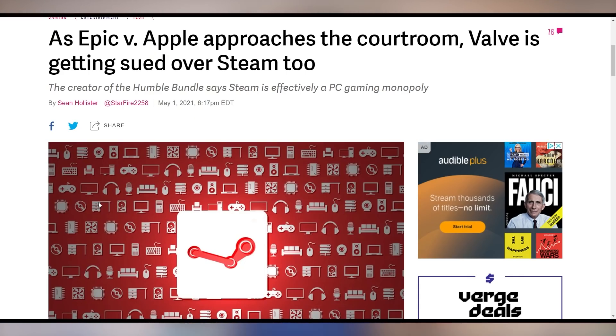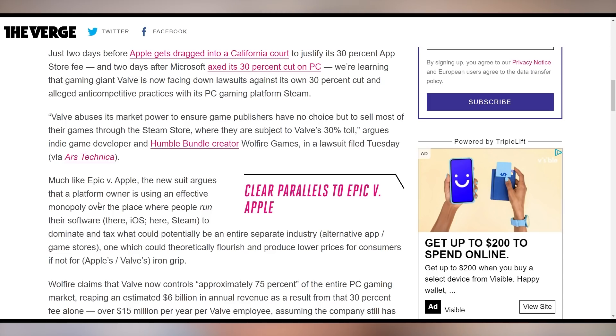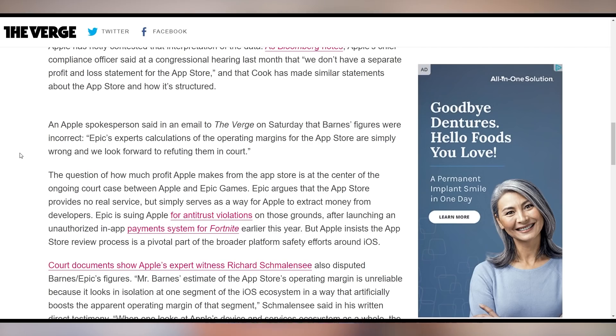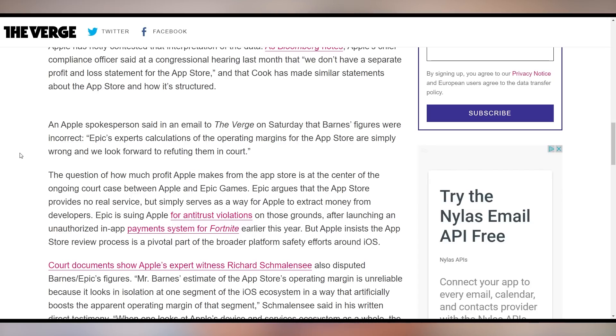This is gonna be a spicy week when it comes to litigation. As of today, Epic and Apple's lawsuit is directly underway in courts. Epic came out and said Apple is making a 78% margin on the App Store, which is absolutely absurd and they're taking advantage of all these app developers. Apple responded: number one, we don't have separate profit and loss statements for the App Store, so how are you even getting gross margin numbers? And number two, Epic's experts' calculations of the operating margins for the App Store are simply wrong, and we look forward to refuting them in court.